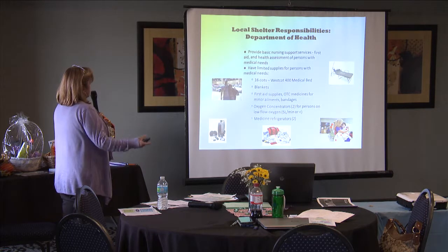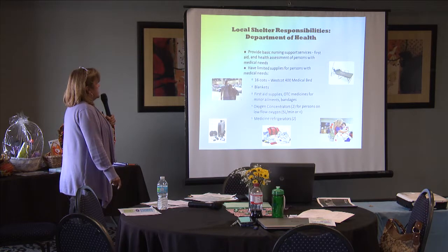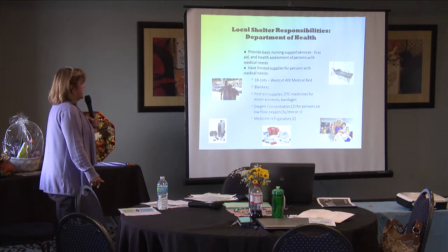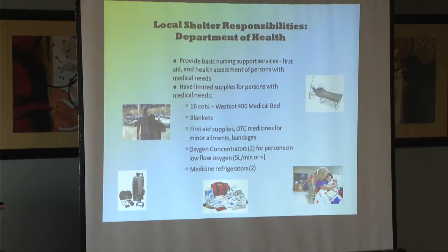The Department of Health provides basic nursing support services. We do over-the-counter medications — we don't have a drugstore set up. We have 16 cots that are medical beds that can elevate and go down, blankets, and first aid supplies. We have oxygen concentrators for only two people, and we have refrigerators if your medication needs to be refrigerated.